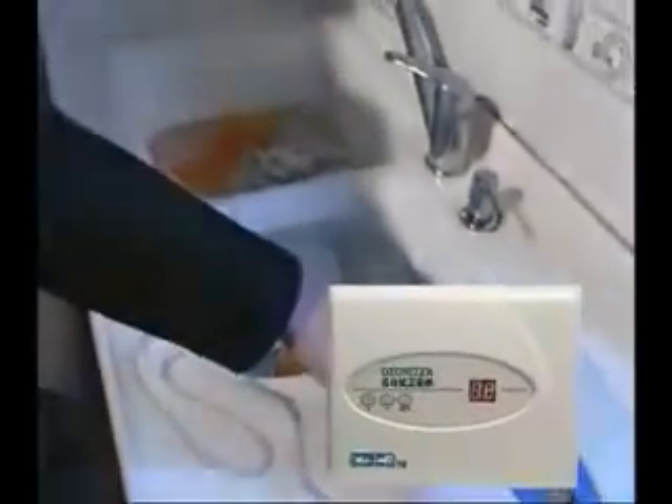The CBC 18 Ozonizer can also be used to disinfect hand towels used by several users. The same can be done to milk bottles and clothes.